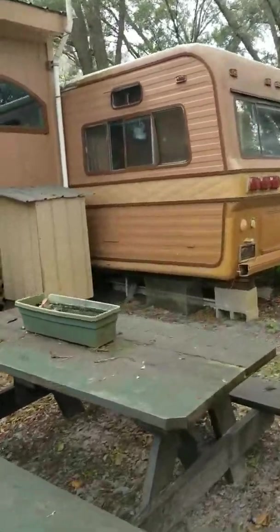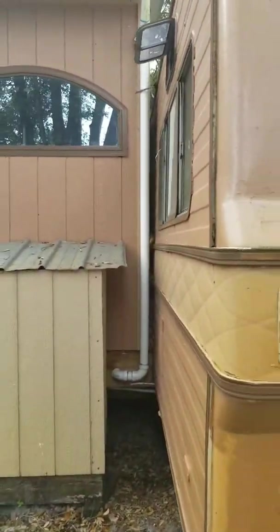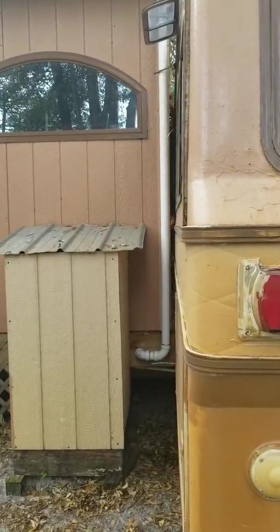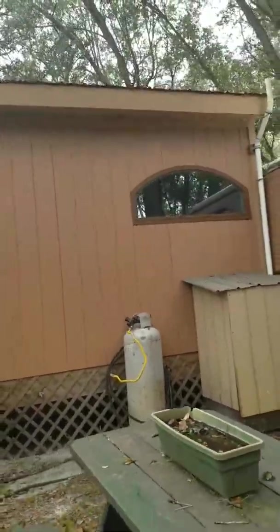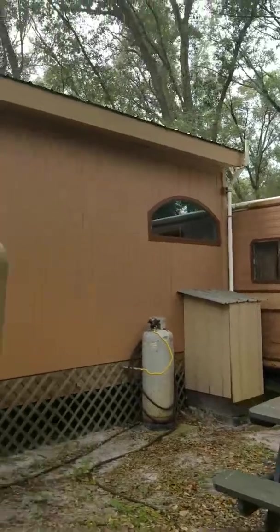I don't know if you can see how it is attached. There is actually a space — it is only attached at the doorway inside. It's not the prettiest thing, but if I showed you the pictures when I got it, you would definitely appreciate what it looks like now.